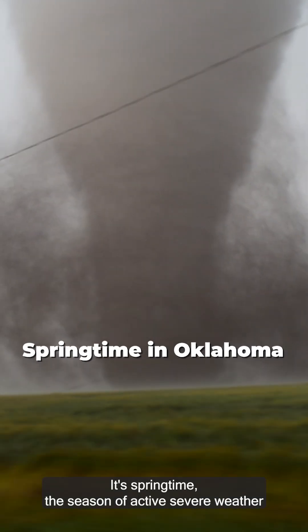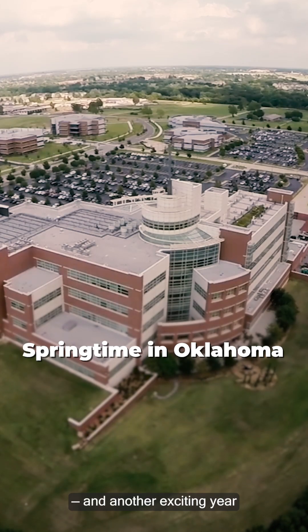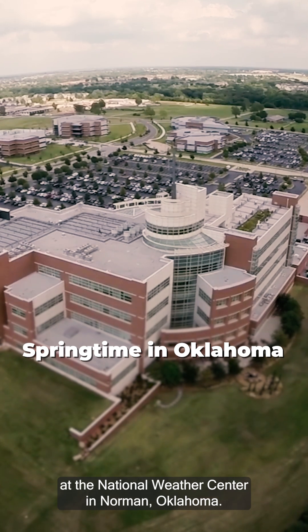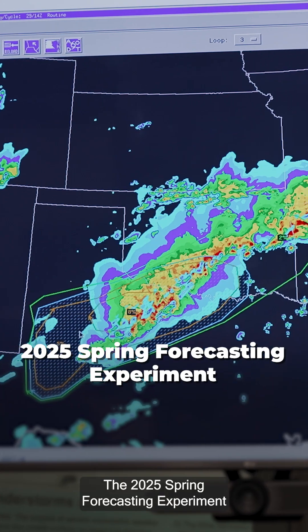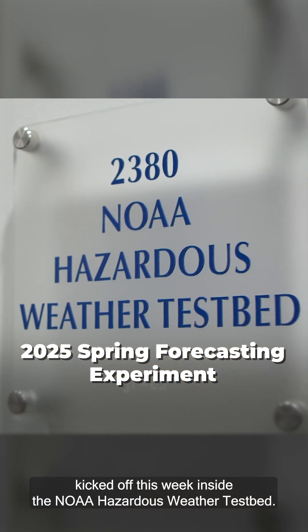It's springtime, the season of active severe weather, and another exciting year at the National Weather Center in Norman, Oklahoma. The 2025 Spring Forecasting Experiment kicked off this week inside the NOAA Hazardous Weather Test Bed.